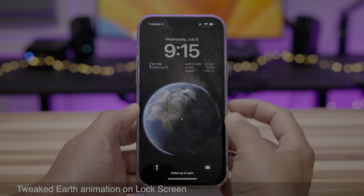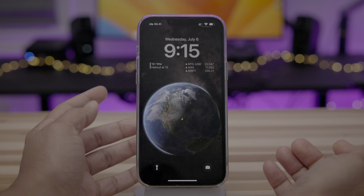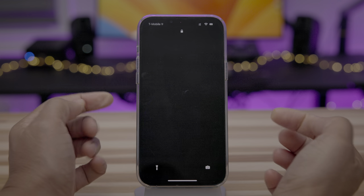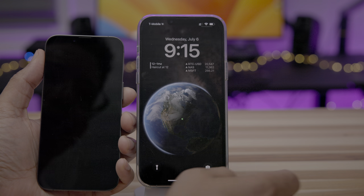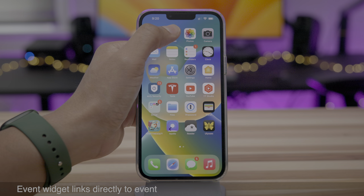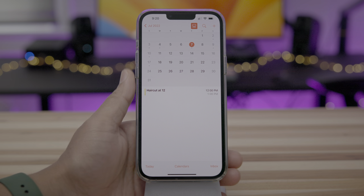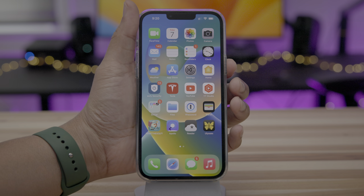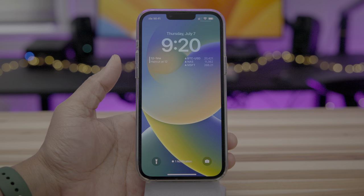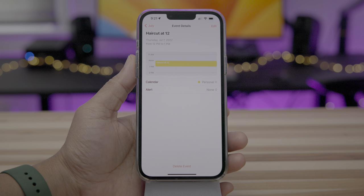You'll also notice a tweaked earth animation on the lock screen. Now the earth no longer spins a little bit when it comes into view when waking your device — it just sort of appears. But on Beta 2, it spins. You'll also notice that the events widget on the lock screen will link directly to an event. Watch what happens when I tap that events widget — it goes directly to the event, just like that.